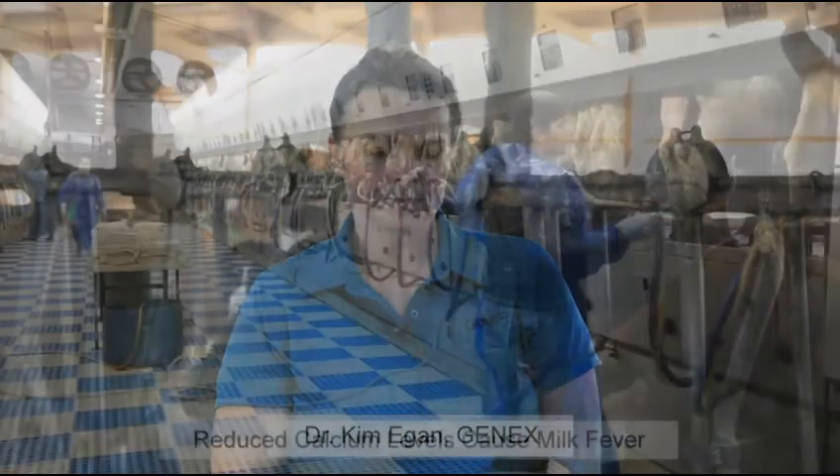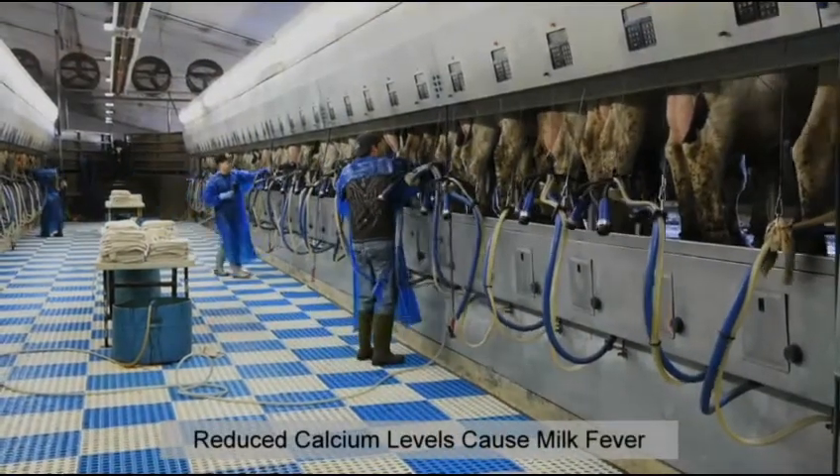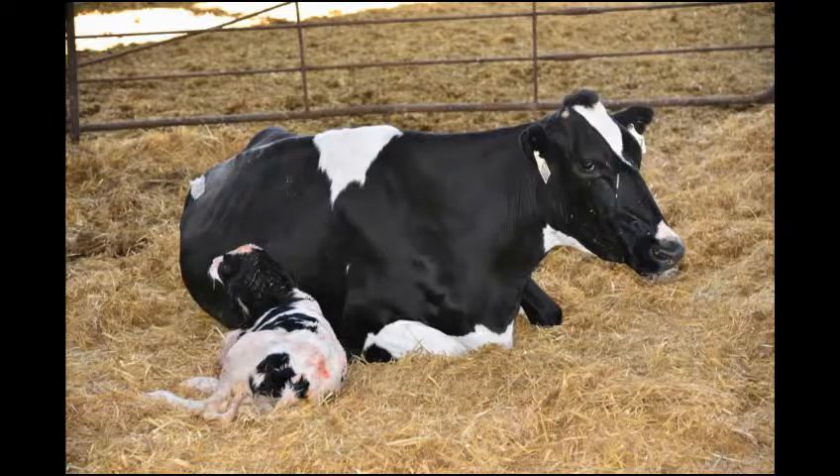The Cal24 Nutritional Supplement is an aid in the prevention of milk fever. Milk fever is a reduction of calcium levels circulating in the blood. This occurs due to the increased demand for milk production near freshening.